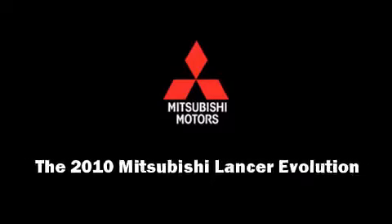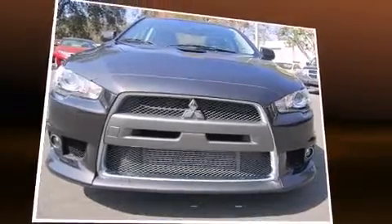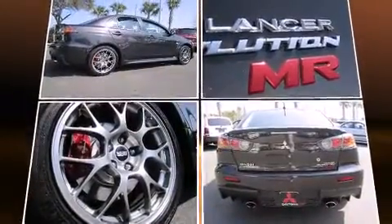Treat yourself to a test drive in the 2010 Mitsubishi Lancer Evolution. This four-door, five-passenger sedan stands out among competitors in its class. It features an automatic transmission, all-wheel drive, and a two-liter four-cylinder engine.